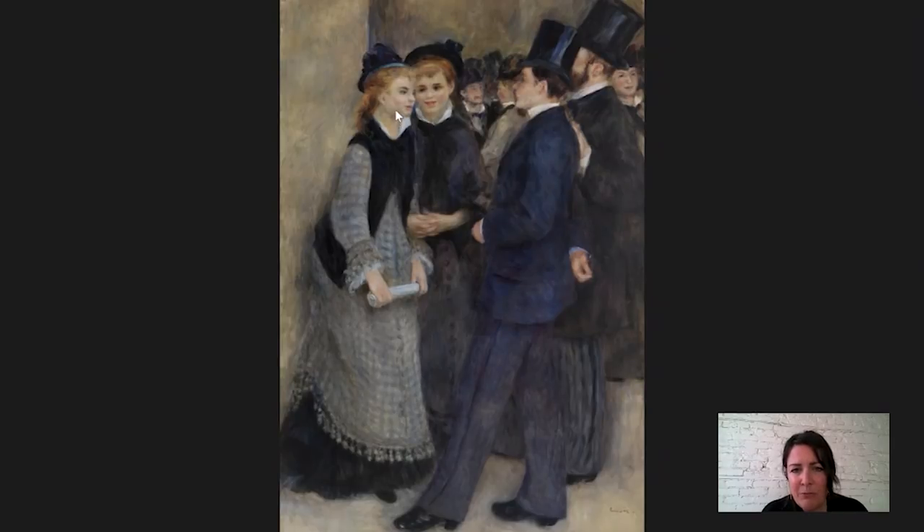But she is leaning forward, sort of receptively. She is very much locking eyes with this guy. And it sort of seems like the friends are waiting to see what they're going to say to each other. The faces in the background are interesting too — very summarily rendered, except for this one, which I find really unusual. Why didn't he blur out her face? It just makes me wonder who that woman was.